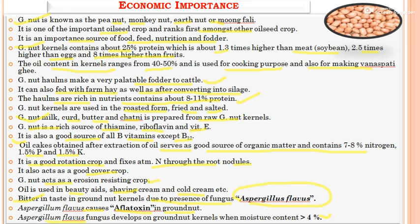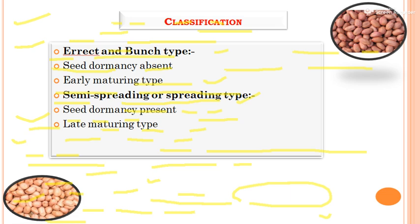There are two types of groundnut species: the erect or bunch type, and the semi-spreading type. In the erect or bunch type, seed dormancy is absent and it is an early-maturing species. In the semi-spreading type, seed dormancy is present and these are late-maturing species.